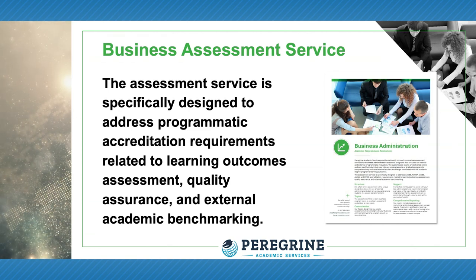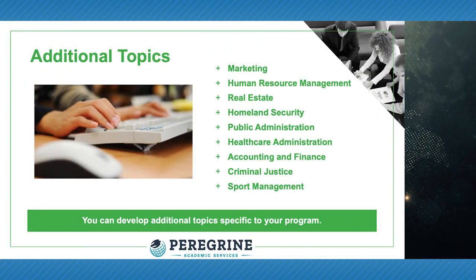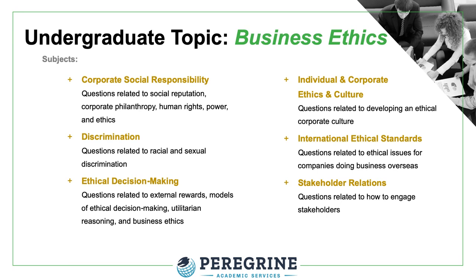This customizable service can be adopted for nearly any business program to evaluate retained student knowledge associated with learning outcomes. You build specific exams by selecting from 13 base topics, carefully chosen to align with accreditation standards and principles. Several advanced topics are used in conjunction with base topics to evaluate specific concentrations and specializations. Each topic is organized by four to eight subjects, with each subject having 15 to 20 questions. A typical test bank includes about 4,000 questions.